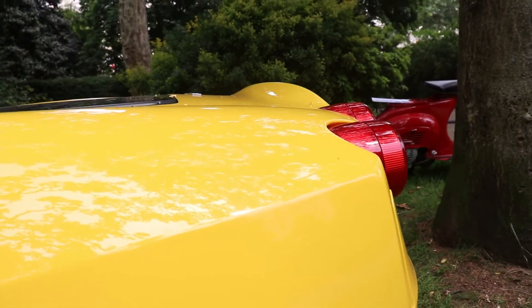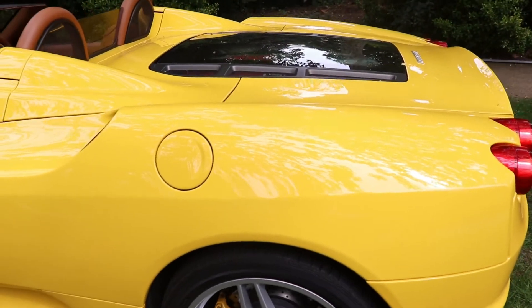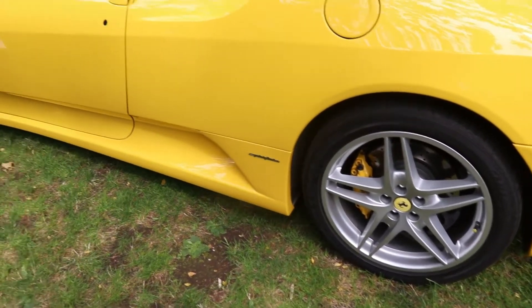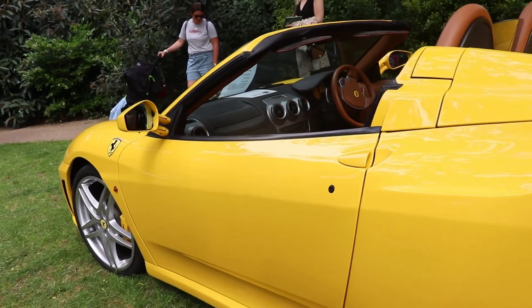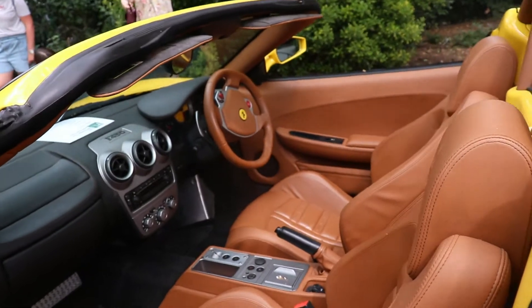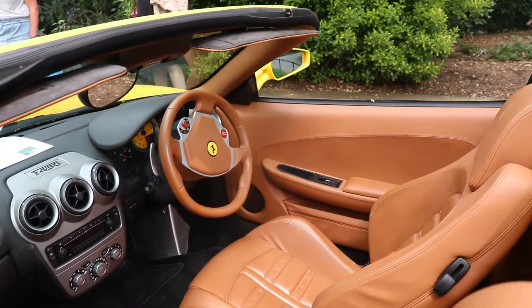It's Italian design — amazing. The body is similar to the Ferrari F360, but there are many changes to the panels to improve the aerodynamics. The engine is a V8, 4.3 liters, 4,308 cc, 490 horsepower.